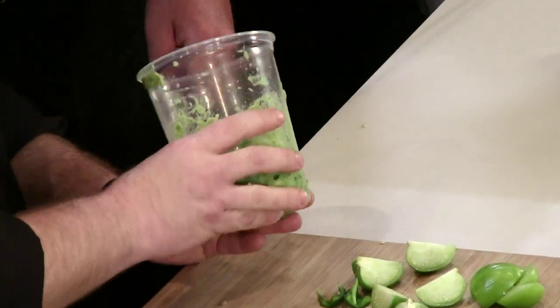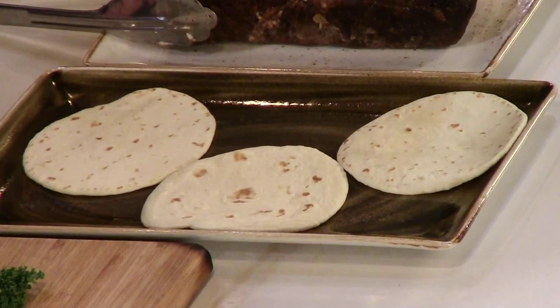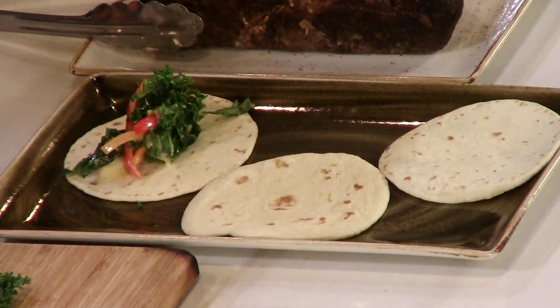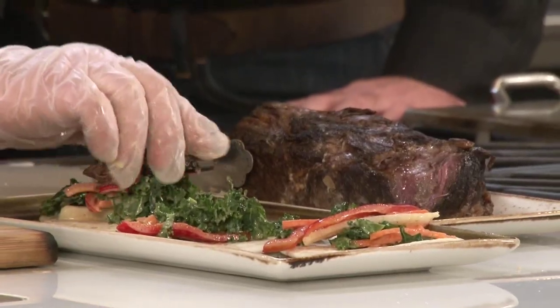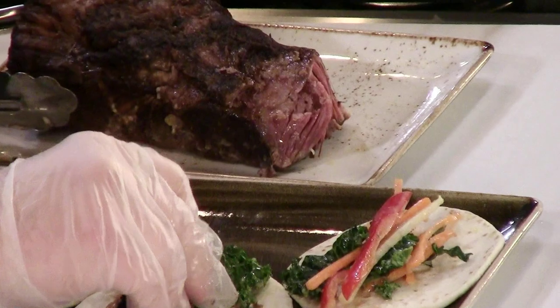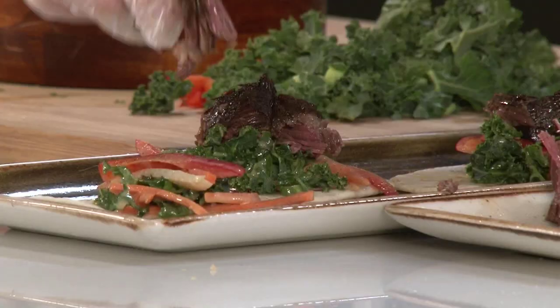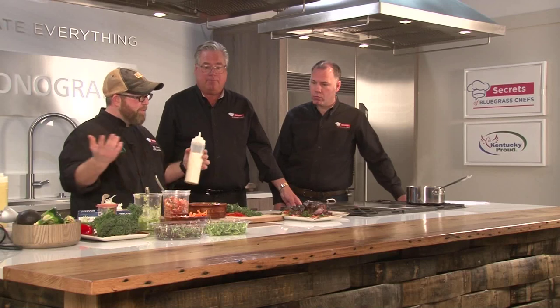Margaritas, pina coladas — I didn't know you could use a blender for food items! Now we're going to build. The base is our kale and jicama slaw — you get a bite of everything. This is the superstar of the dish, the meat of the dish, so to speak. You can see it just shreds apart. Gosh, that smells good. Together it's going to be even better.